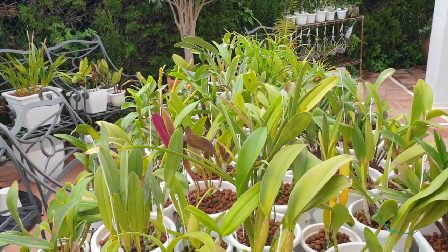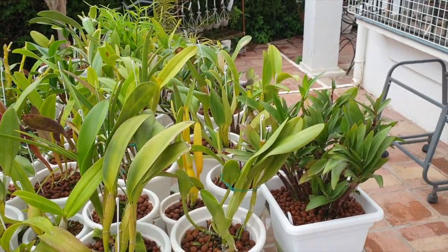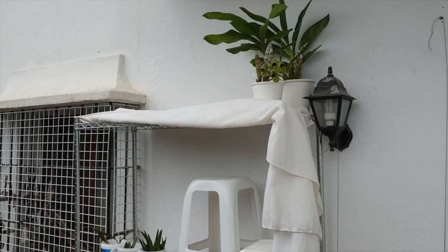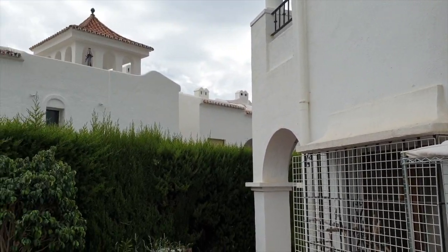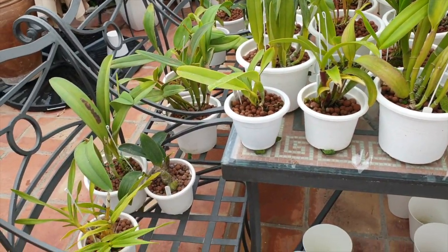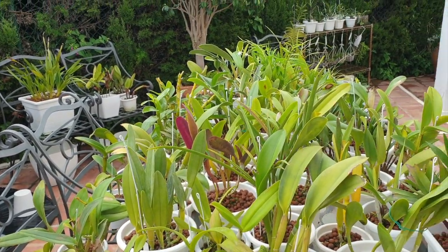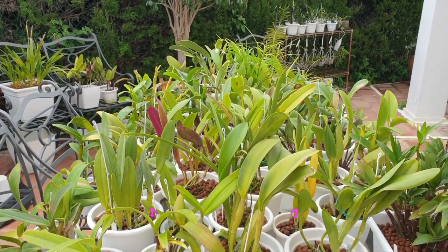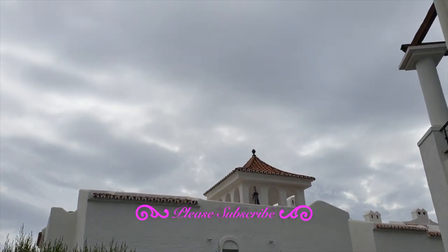I'm going to title this video 'What Has Changed' even though basically only the weather has changed. I haven't changed much in the way of my setup, and this video is being recorded during a time when we have a little bit of on-and-off drizzle — a perfect time for me to show you what has changed, at least for now, because all the orchids are as exposed to the elements as possible.